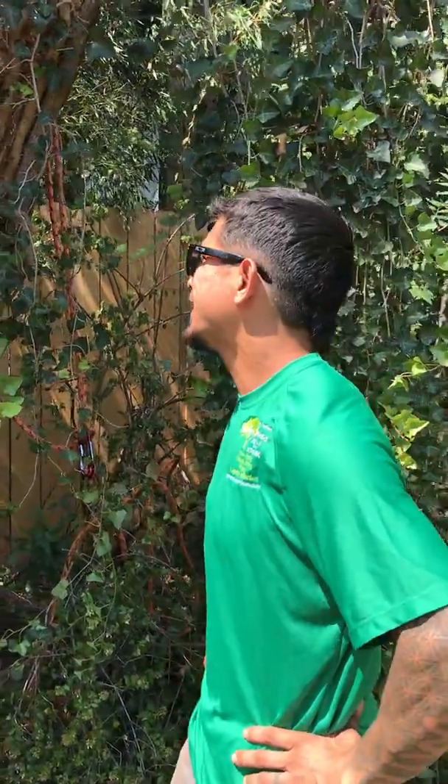How are you guys doing? It's Joseph Salas with Salas Services. I got my brother Jonathan Salas working the camera for us. We just wanted to share a short video on English ivy, which we're working with today, also known as Hedera Helix.